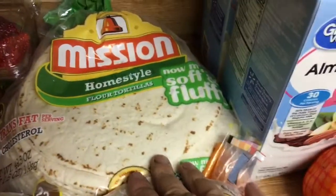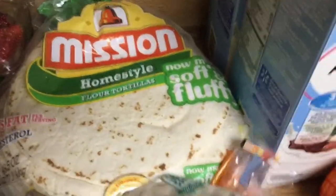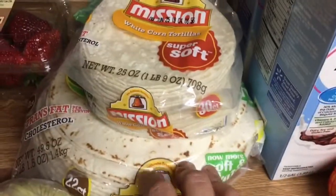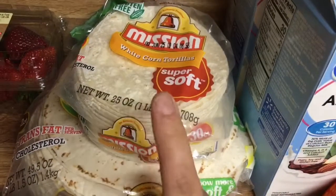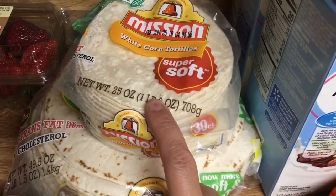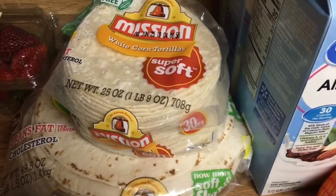I bought corn and flour tortillas. I have not bought flour tortillas in so long — I just wanted them, so I bought both. I think we're going to make probably chicken flautas one night, and then tacos, enchiladas — I don't know.